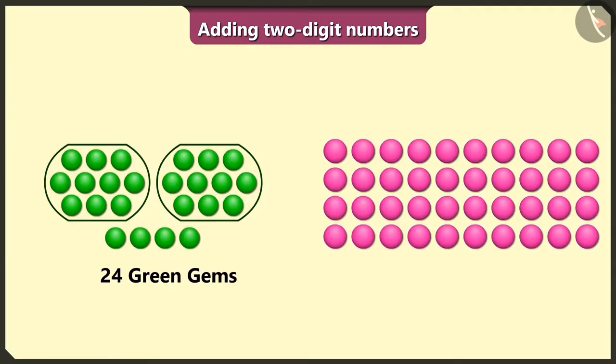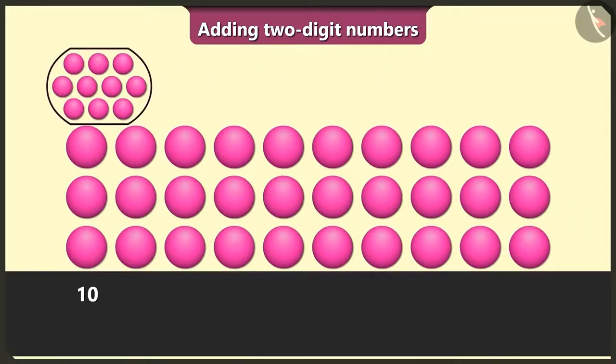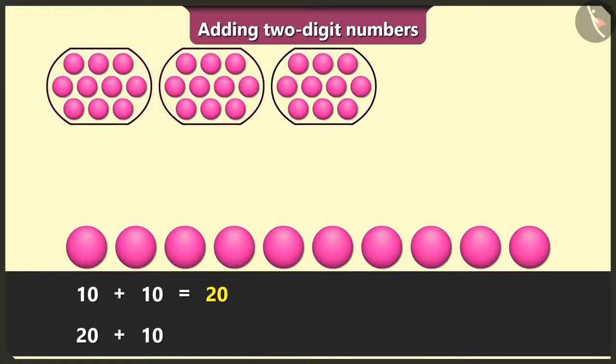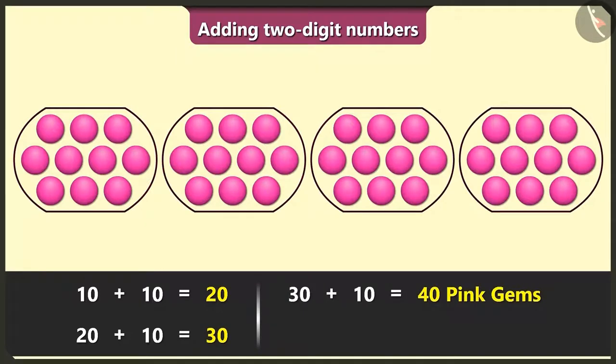Yes, let me count the pink gems now. Here 1, 2, 3, 4, 5, 6, 7, 8, 9, 10 — and 10 is 20, and 10 is 30, and 10 is 40. There are 40 pink gems.